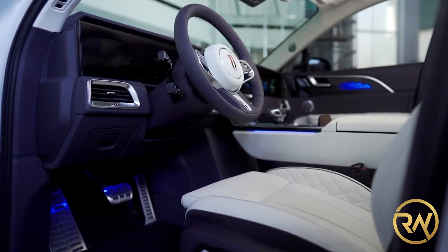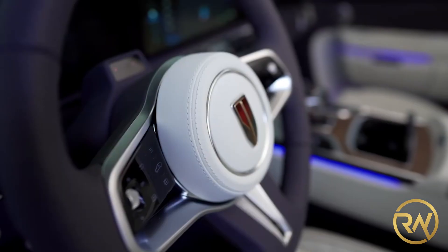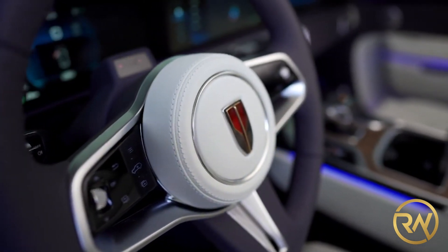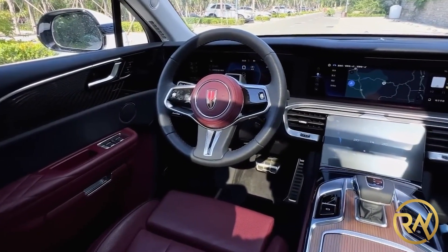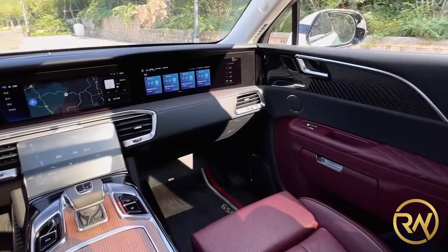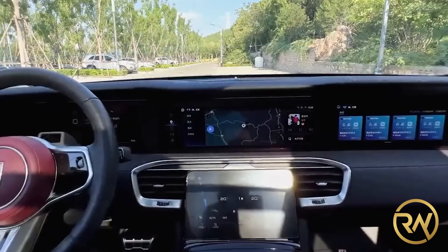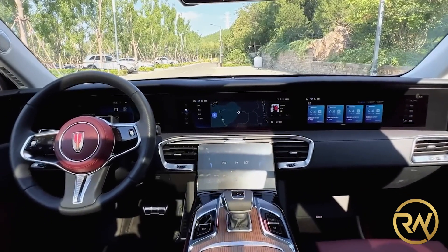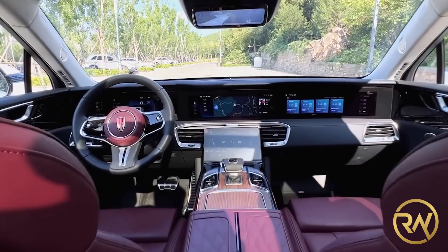The dual-screen setup features both analog meters and a digital multi-information display. Another LCD screen can be seen behind the primary control panel. Two curved LCD screens are mounted on the backs of the front seats, while a third is mounted in front of the center armrest in the third row. Too many screens? Don't worry — the many displays in the vehicle may be synchronized to display the same information at the same time.